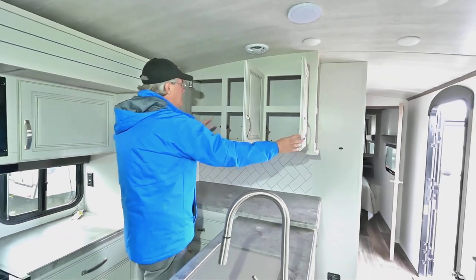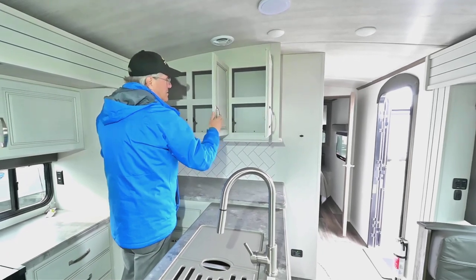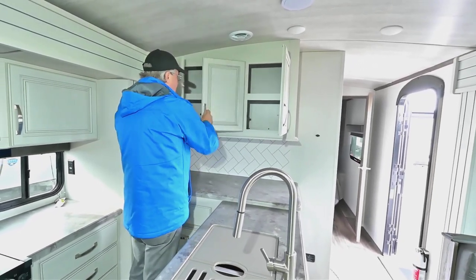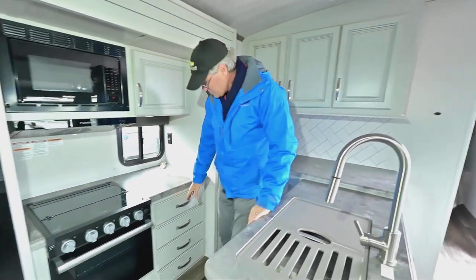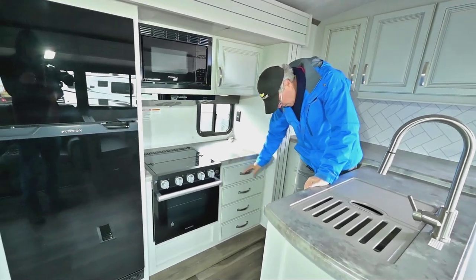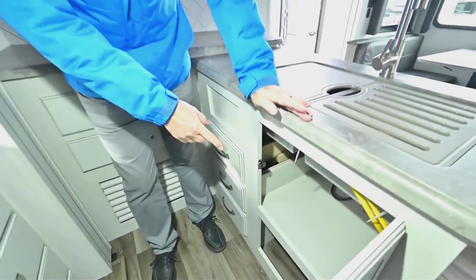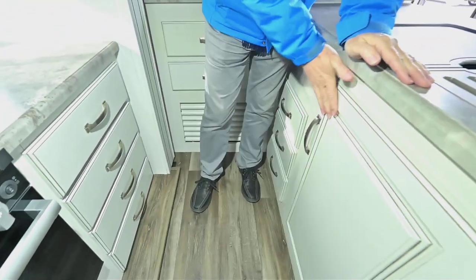You've also got a shelf with a lip, which makes it nice for more storage — a lot of companies just have open space, but this way you can have twice as much. There are drawers everywhere: four here and three over on this side, plus storage space down below. Look at all those drawers, and there's also counter space and a little more storage above.